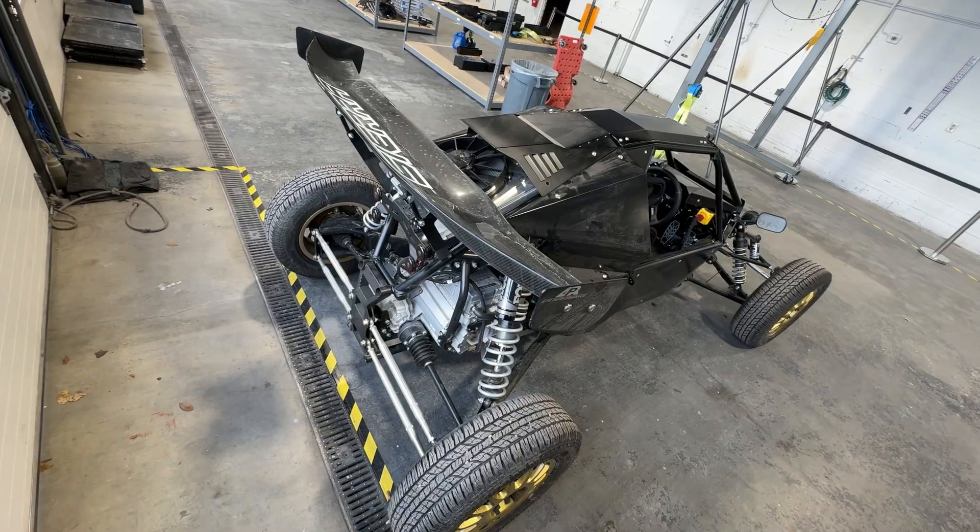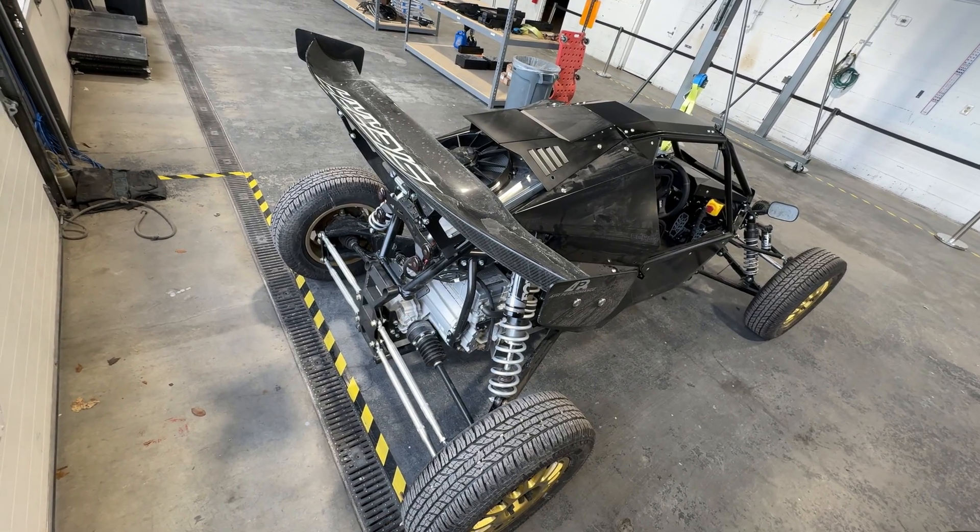Today we are in Provo, Utah, visiting Sierra Cars. The company has completely changed its focus from gas cars to electric ones, so let's check them out.